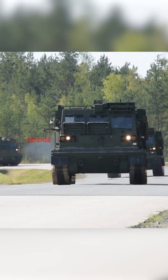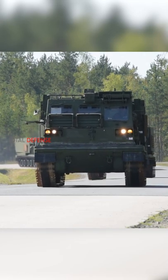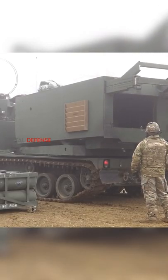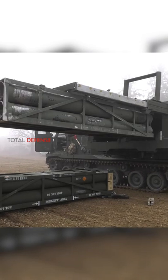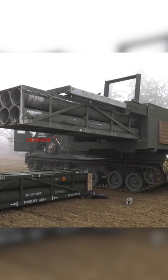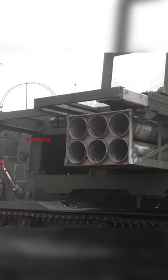The unit of MLRS launcher contains an M270 launcher loaded with 12 rockets, packed in two six-rocket pods. The launcher, which is a highly automated self-loading and self-aiming system, boasts a computerized fire control that unifies the vehicle and rocket launching operations.